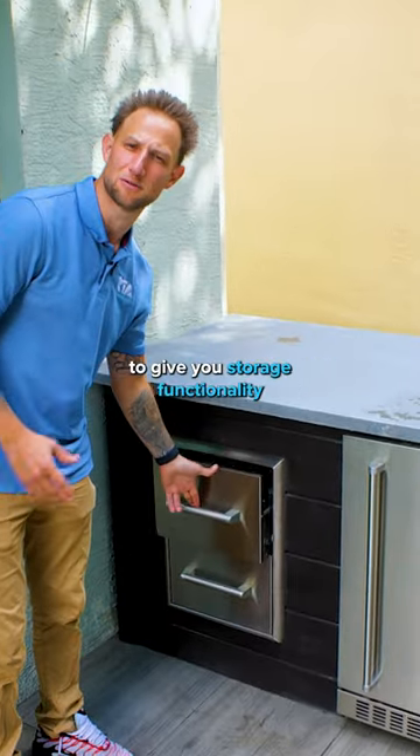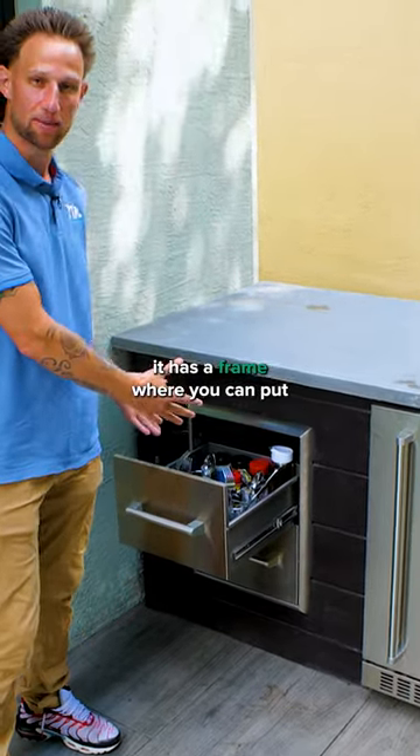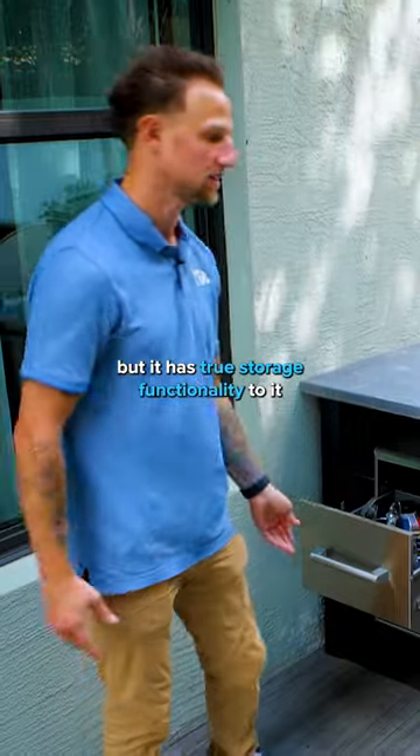Storage drawers are appliances that are actually going to give you storage functionality — like true cabinetry. You can see here it has a frame where you can put different things. You can store plates, cups, really anything you want, and it has true storage functionality to it.